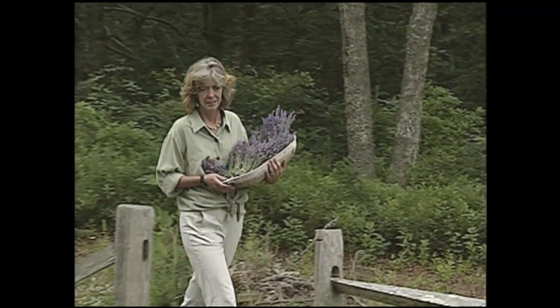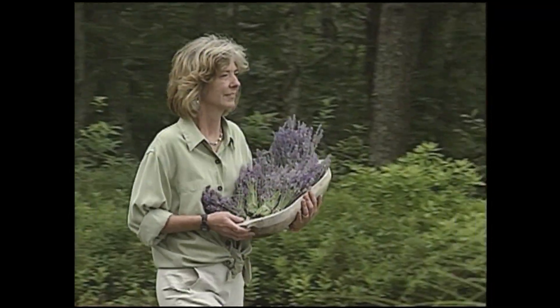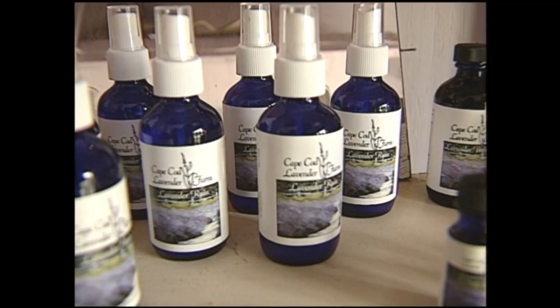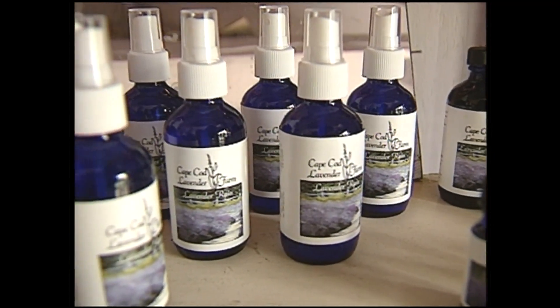Ten years ago she began growing lavender as a hobby. Now it's blossomed into a full-blown business, and people come from all over New England to get a whiff of the intoxicating scent and to buy an array of lavender products.